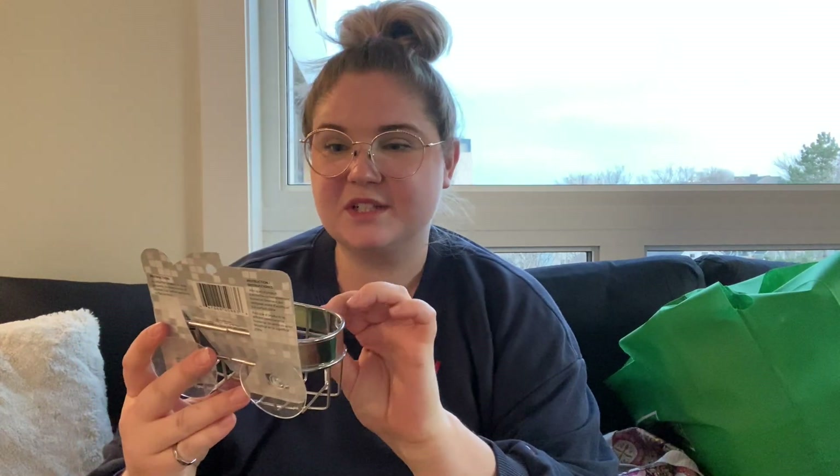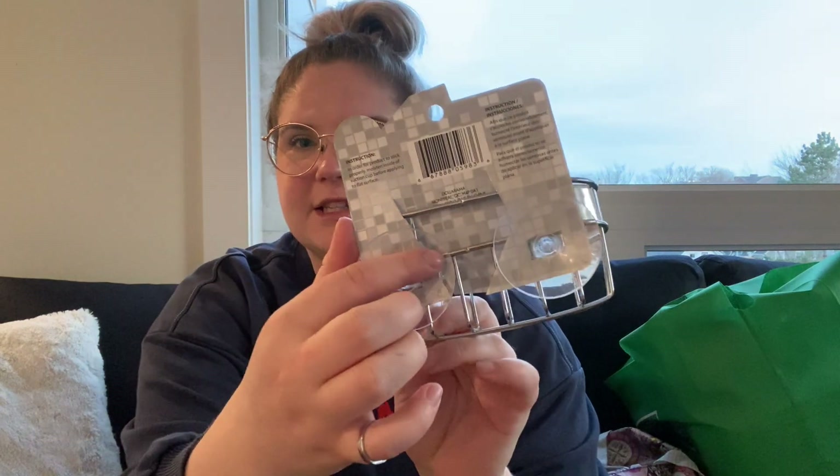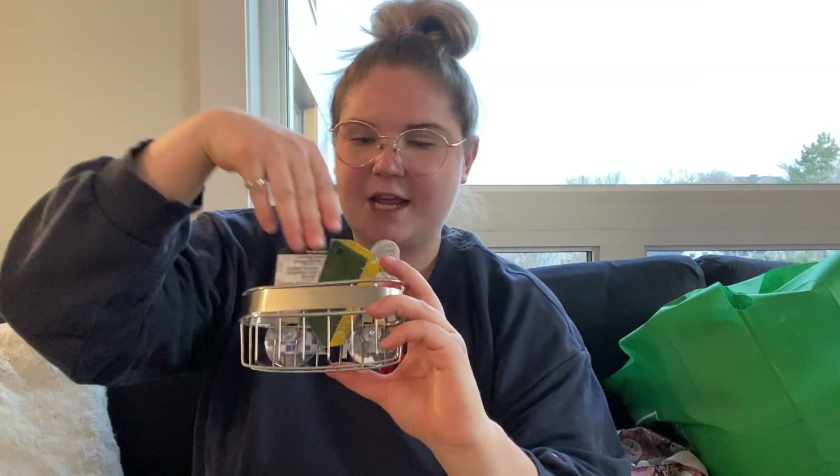Oh, I really like this item — it's a stainless steel sponge holder. It has little suction cups so we're gonna put this on the inside of our sink and then put our sponge that has the soap in it, and we'll be able to set it in here instead of just setting it down in the sink like we do right now.